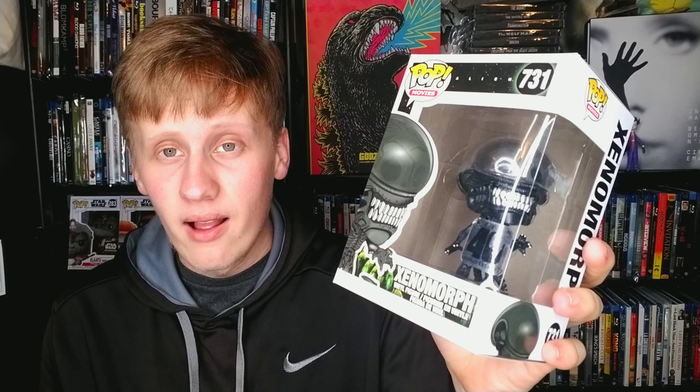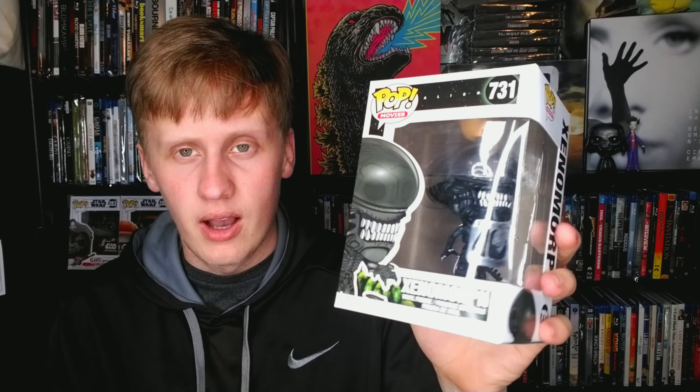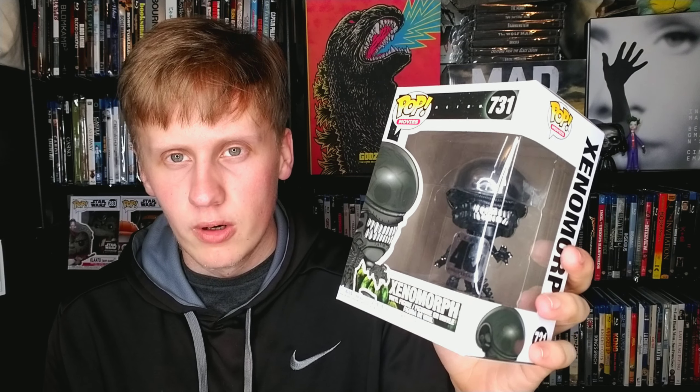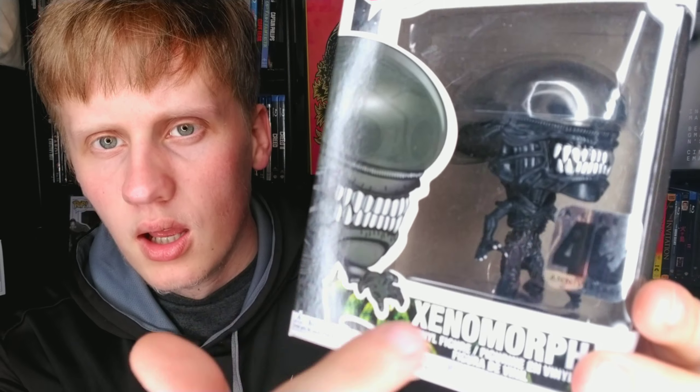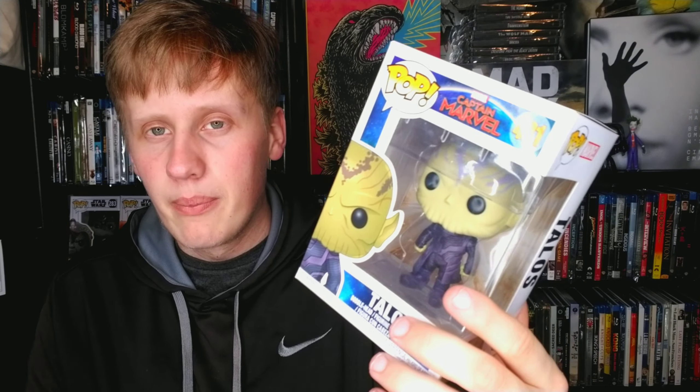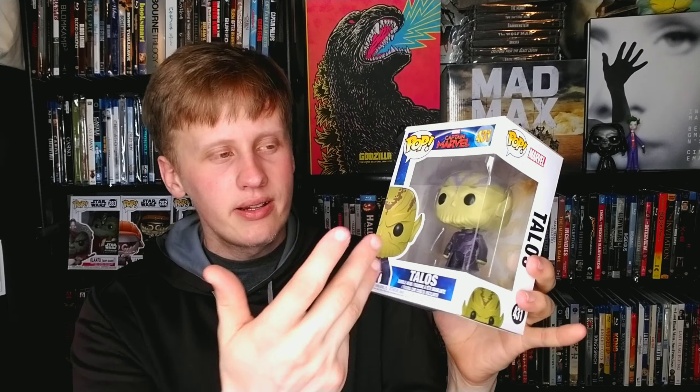We have Bro Thor from Endgame — can't go wrong with Thor. Another X-Men pop: Dark Phoenix — not much to say, terrible movie. Then Alien — a xenomorph. Alien is one of my favorite films of all time as far as horror movies go; it may be my favorite horror movie. It is a masterpiece and this pop is so detailed and cool looking — had to pick that up.